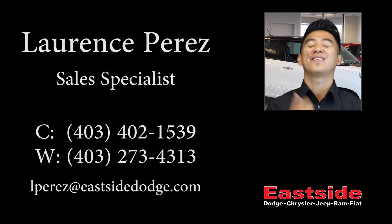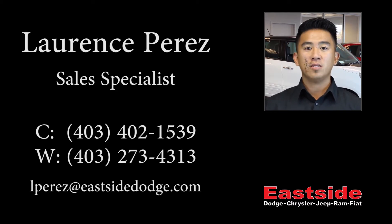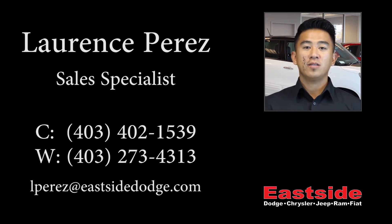Thanks for watching this video, I hope it helped and I look forward to talking to you soon. Take care. Bye.